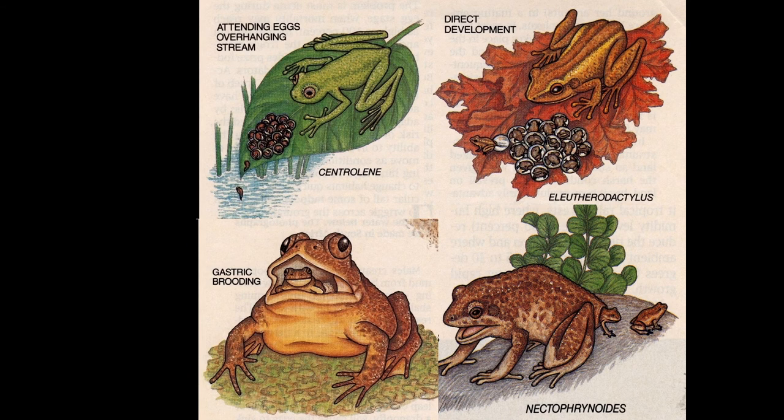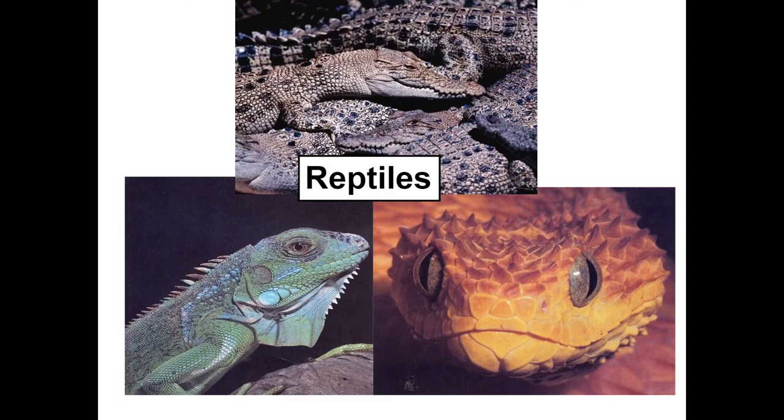Cool fact alert! Not all amphibians have their offspring develop in large bodies of water. Some cool adaptations include amphibians that lay their eggs in small ephemeral pools, or even one species that gives live birth. Though these adaptations are rare and very species specific. From amphibians, we move on to our next vertebrate class, Reptilia.